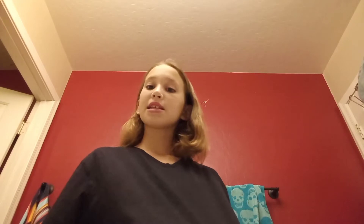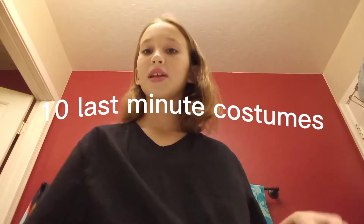Hey guys, welcome to Vlogtober Day 29. I'm going to be showing you guys 10 last minute Halloween costumes.